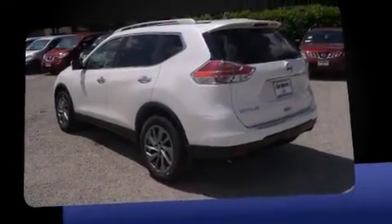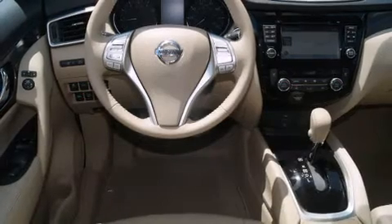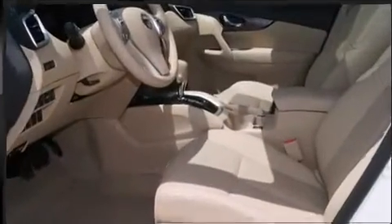It's equipped with tons of terrific amenities, but it won't break your budget. Like leather upholstery, variably intermittent wipers, an outside temperature display, front fog lights, heated door mirrors, and remote keyless entry.